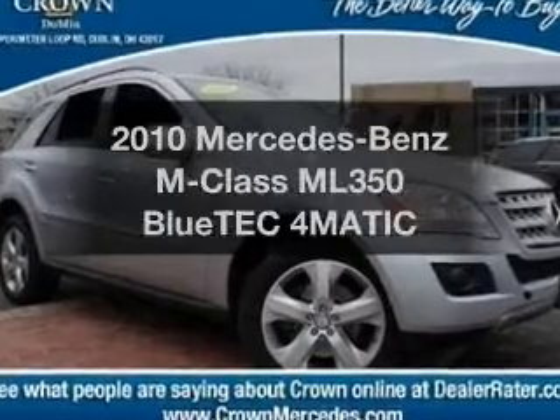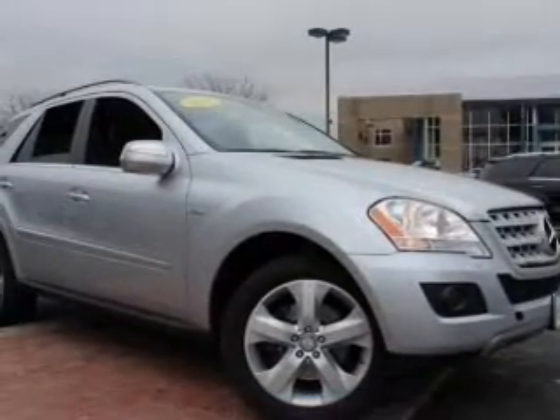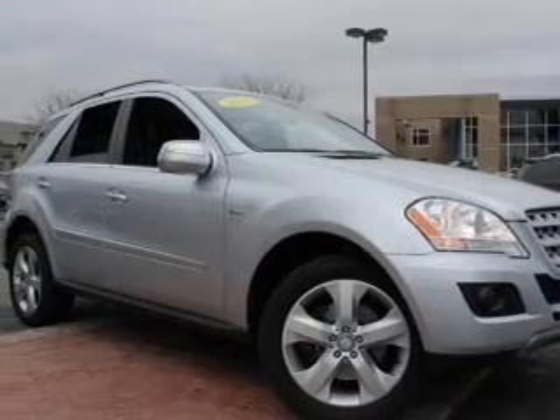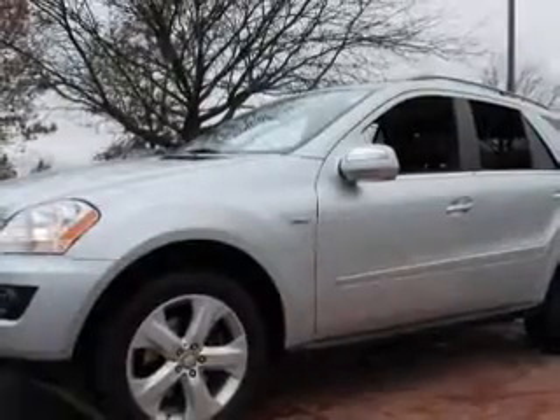Check out this 2010 Mercedes-Benz M-Class. This is the set of wheels you've been looking for, with a reliable six-cylinder engine. The powertrain includes all-wheel drive driven by an automatic transmission.